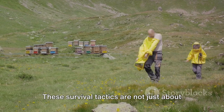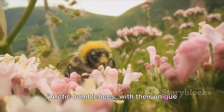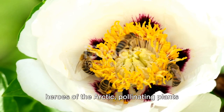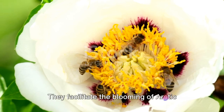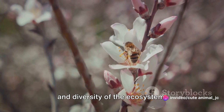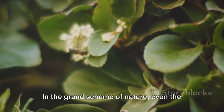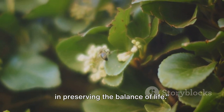These survival tactics are not just about the bees — they play a critical role in the balance of the Arctic ecosystem. Arctic bumblebees are much more than just nature's oddities; they are the unsung heroes of the Arctic, pollinating plants and ensuring their survival in an environment where most species could not. They facilitate the blooming of Arctic flora, contributing to the overall health and diversity of the ecosystem. If these bumblebees were to vanish, it would send ripple effects throughout the food chain. In the grand scheme of nature, even the smallest players have significant roles to play in preserving the balance of life.